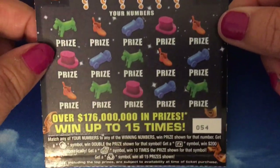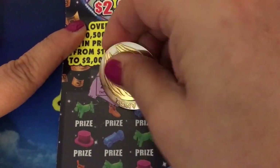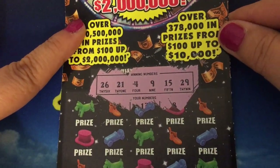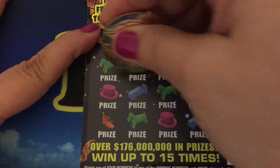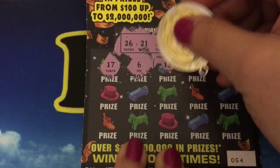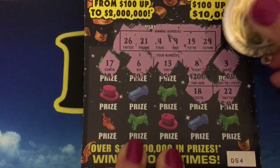Let's do the ten-dollar Monopoly — it's number 54. Our winning numbers are 26, 21, 4, 9, 15, and 29. Now scratching the board: 17, 6, 13, 8, 3, 22, 18.